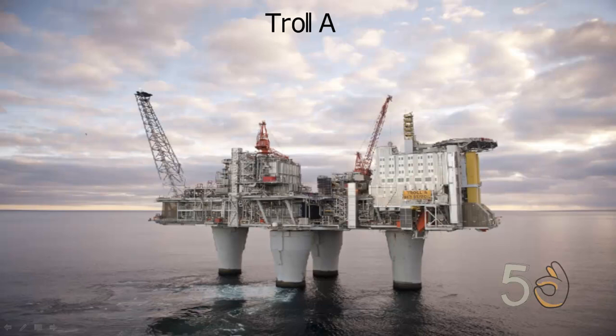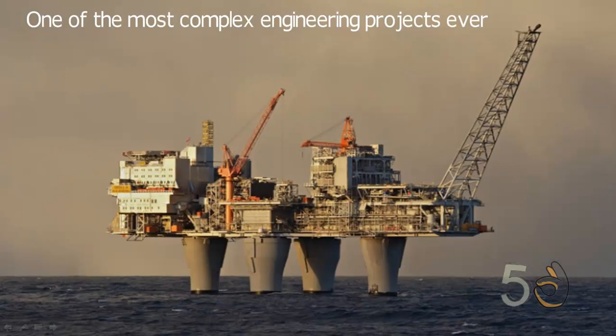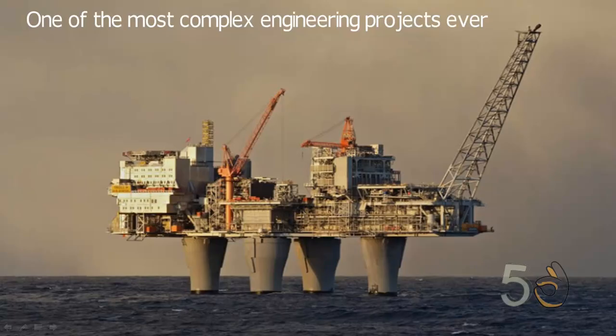Troll A is an offshore natural gas platform in the Troll gas field off the west coast of Norway. This colossal platform is one of the most complex engineering projects ever attempted. The Troll A platform has an overall height of 472 meters and weighs more than 600,000 tons.